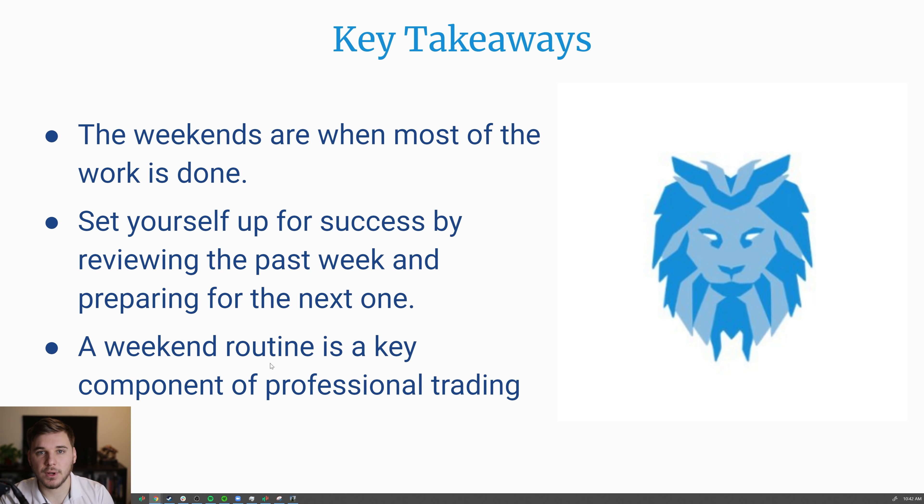Lastly, you want to build a focus list. As mentioned, you can set all position management points beforehand — levels to buy, levels to sell, position sizing — all decided before the market even opens. So that's a brief run-through of your weekend routine. I 100% recommend setting one up if you haven't already. This is a huge step to becoming a more consistent trader and performing better in general. The weekends are when most of the work is done — set yourself up for success by reviewing the past week and preparing for the next one. A weekend routine is a key component of becoming a professional trader and treating trading like a business. Hope you enjoyed this video — leave a like, subscribe if you're new, and I'll see you in future videos. Thanks.